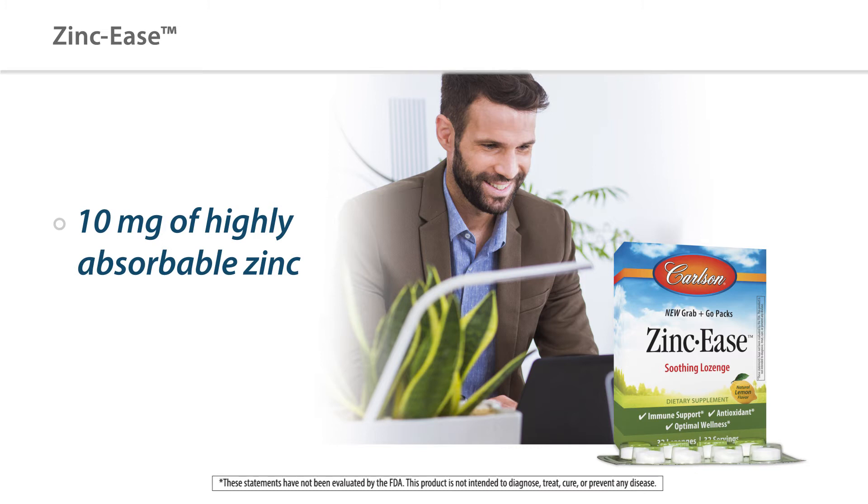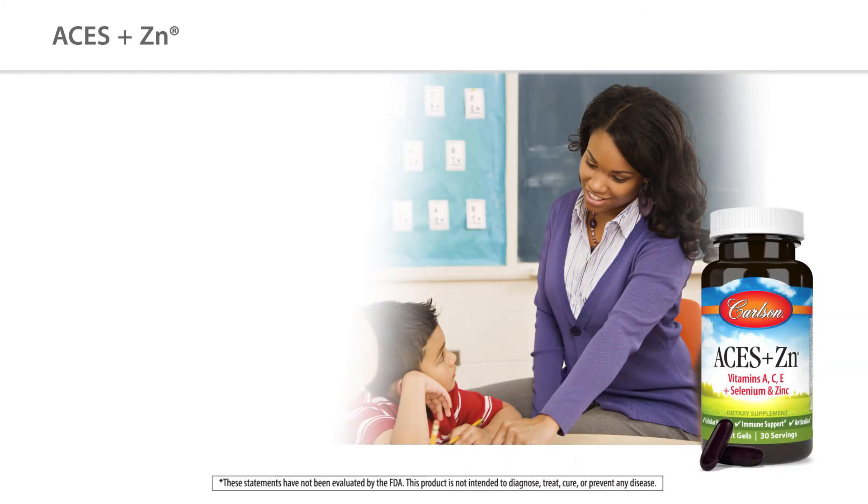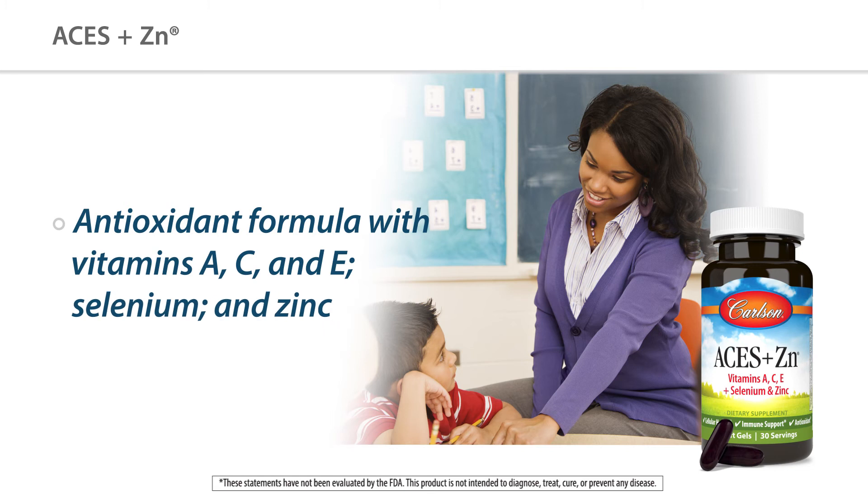They're even great for traveling for that extra protection. An oldie but goodie is our ACES and Zinc soft gels — the vitamins A, C, and E and minerals selenium and zinc are antioxidants that offer additional support outside of a multi.